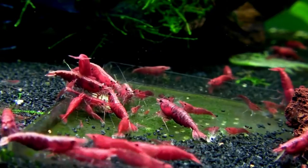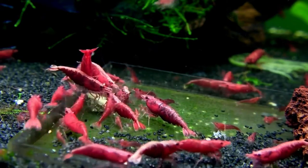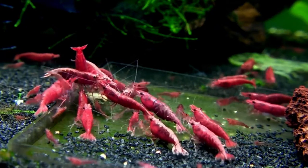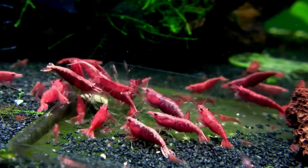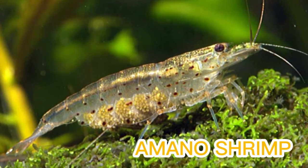The Fire Red Cherry Shrimp is ideal for beginners because they are hardy and easy to feed and breed. This is an adaptable species that can be kept in temperatures between about 60 degrees Fahrenheit and 85 degrees Fahrenheit. The Amano shrimp is ranked second on our list.